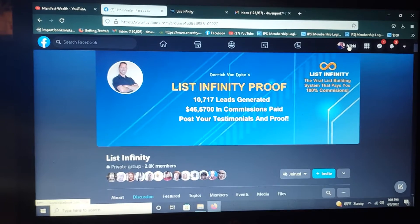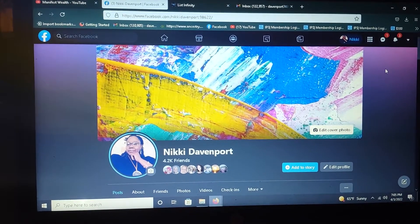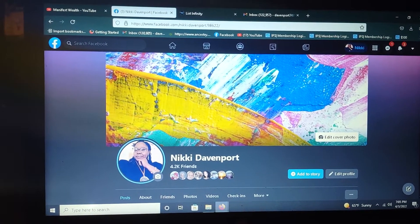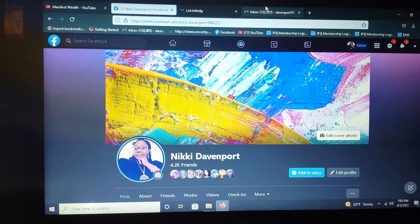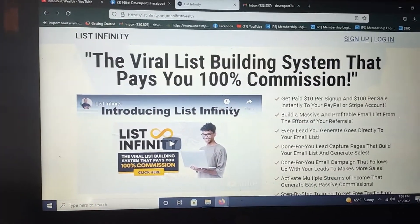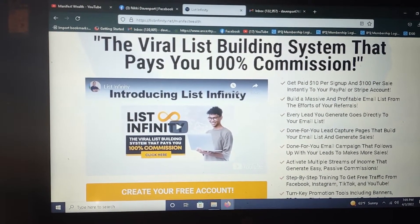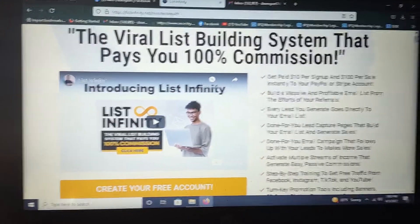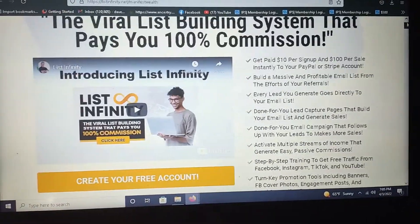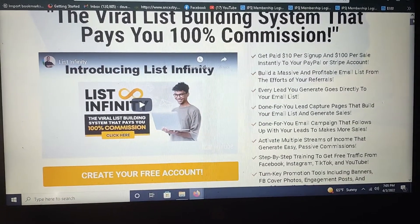I'm going to show you the difference between the two. Just so you know, this is me, Nikki D — you can see me up there in the corner — and this is my page. So if you reach out to me, you know you've got the right one. So here is a video that gives you an explanation of what List Infinity is, but let's go over some of the perks.